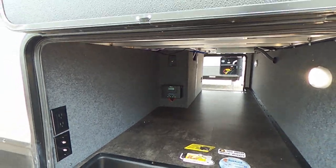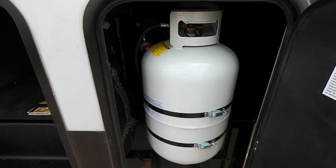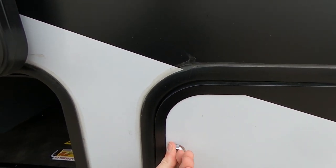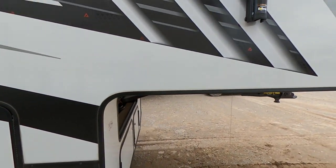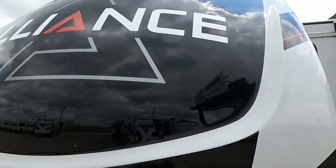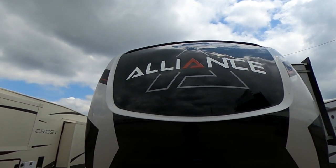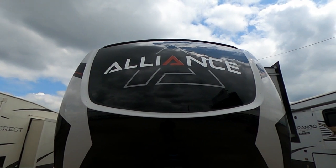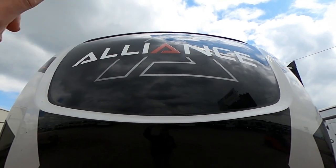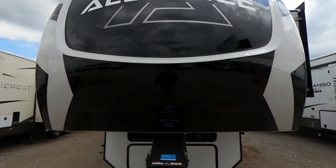We've got the Winegard Air 360 Plus on the top, and there is our charge controller for all of our solar as well. We'll have connections for an outside TV hookup and three-prong outlets. Aluminum frame to keep it nice and light. This does have a heated and enclosed underbelly. We've got warmers underneath both of our tanks. We've got magnet doors and slam latches. Over in this bay, we're going to have one of our two 30-pound propane tanks. Look at this beautiful front cap — Alliance, I love it.